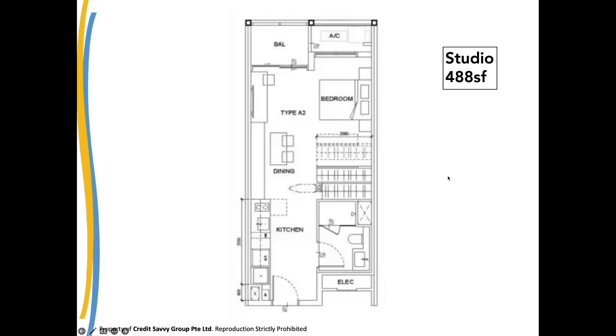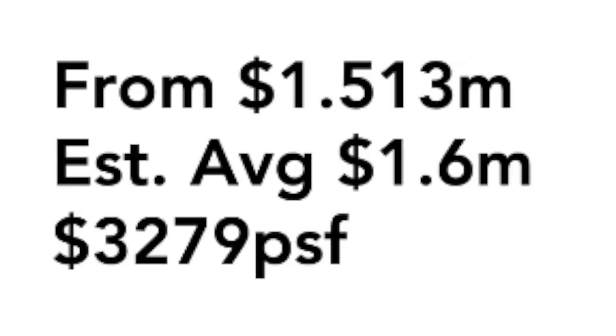So it's 488 square feet — cannot walk. Starting from $1.513 million, my average estimate is $1.6 million, at $3,280 per square foot. Next layout — let's jump to the two-bed two-bath. This is the two-bedroom premium.